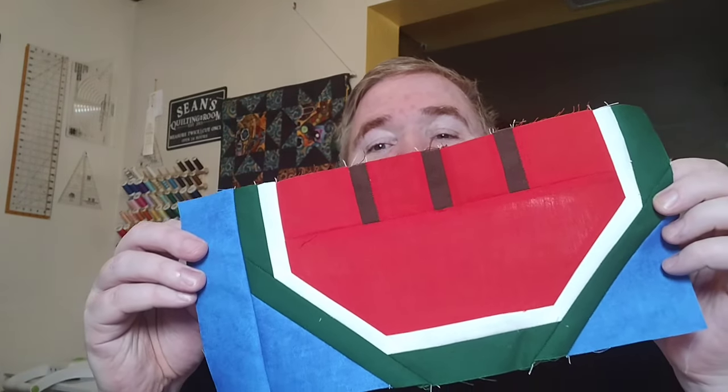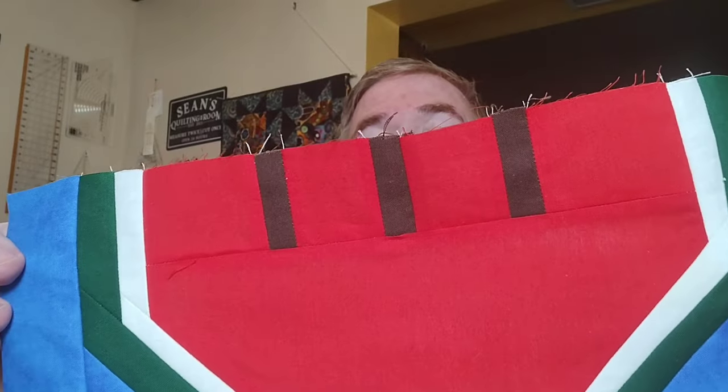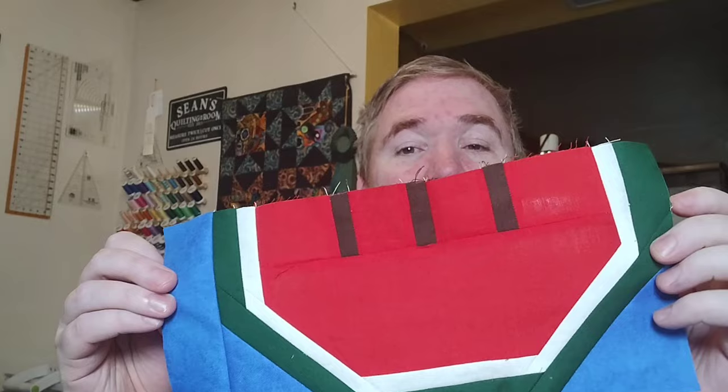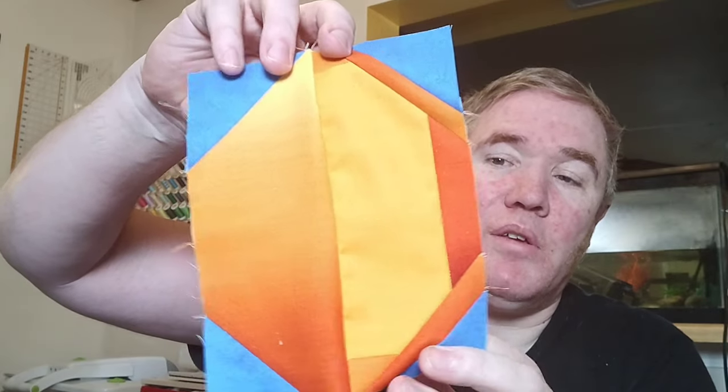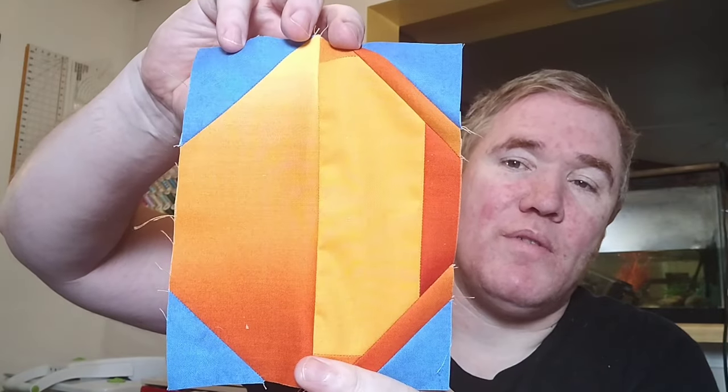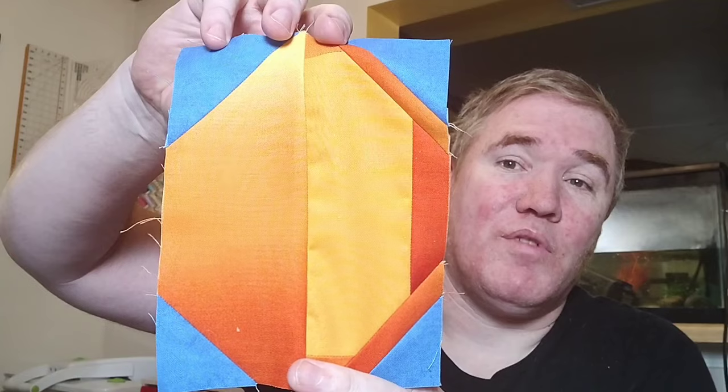The first one is the watermelon, which you may have seen on my live yesterday, and I think this thing turned out really, really cute. It's all made out of solids, all scraps except for the background. I think this one turned out really nicely. Then last night I went ahead and made the mango using a bunch of different ombre fabrics that I had left over from a previous project. I think this one turned out really, really cute as well.